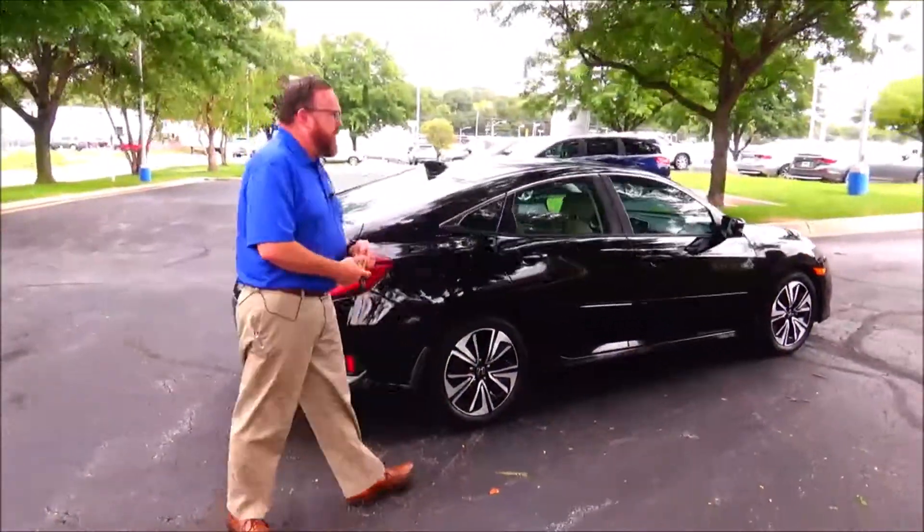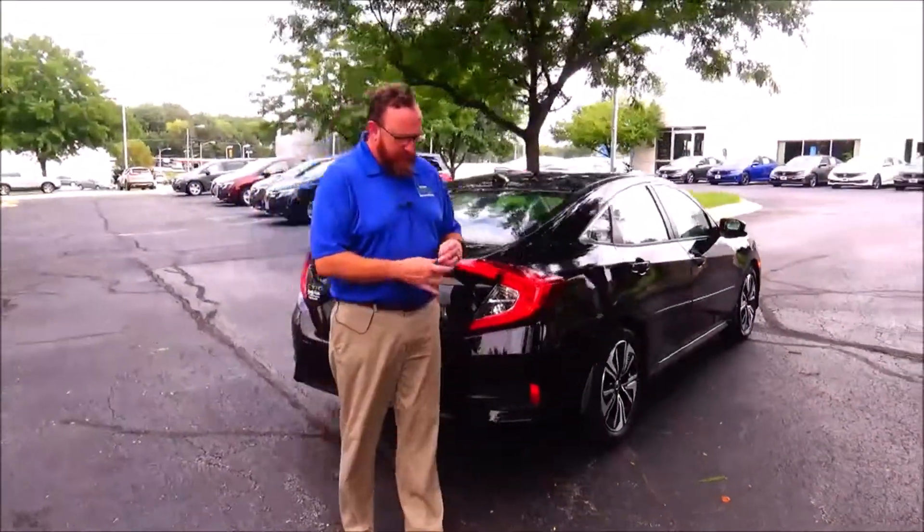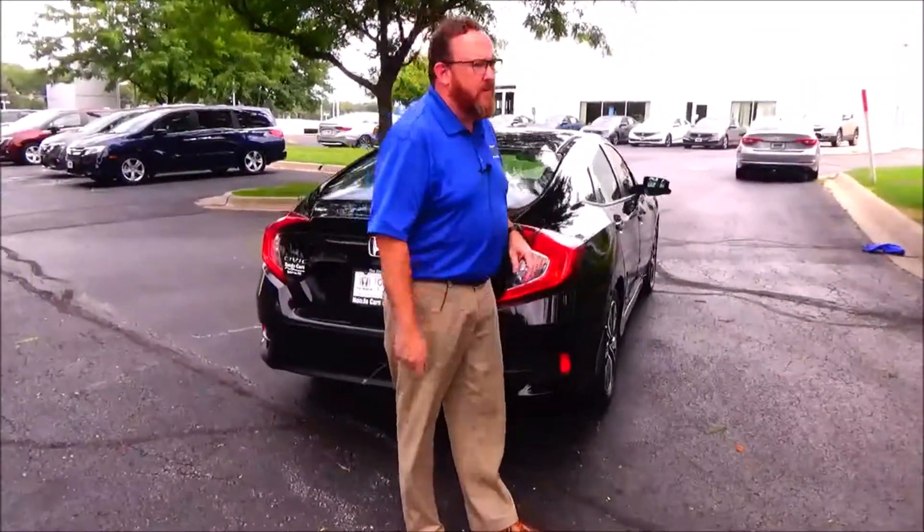This car has passed the camphole inspection as a certified car, so you get the 12 month, 12,000 mile bumper to bumper and the remainder of 70 or 100,000 on the powertrain.